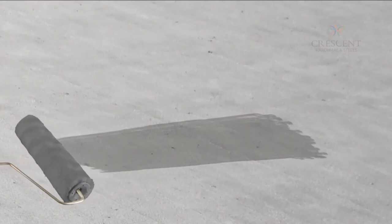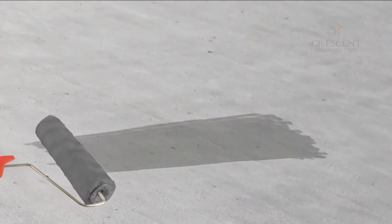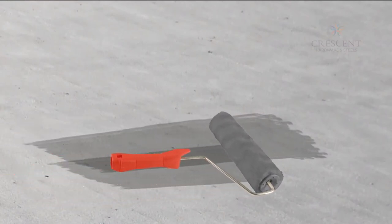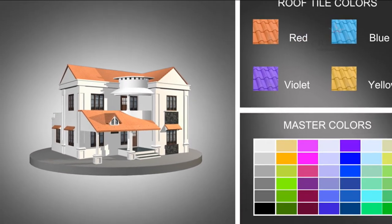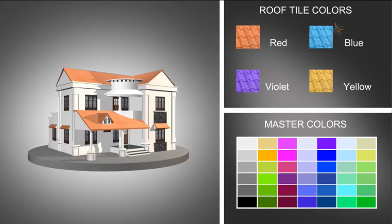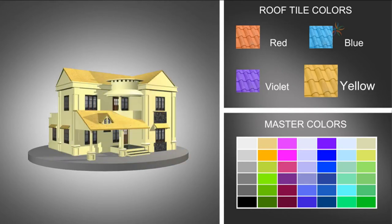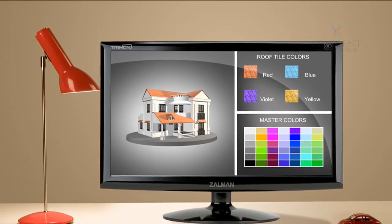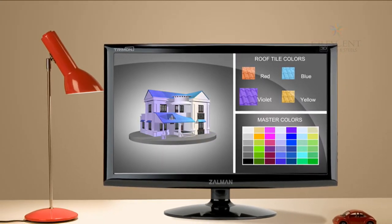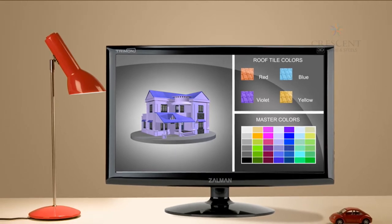Berger also presents complete waterproof solutions that arrest leakage and humidity. Additionally, Berger offers software that helps you try and decide on the desired color scheme for your building. Even non-residents can use this facility online to paint their dream home.